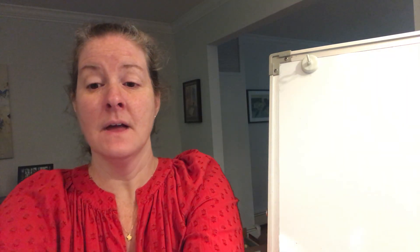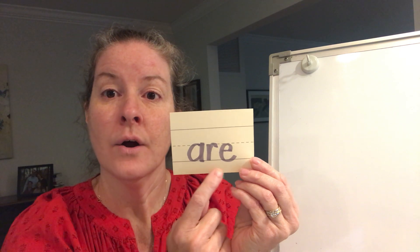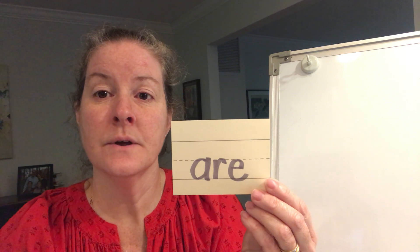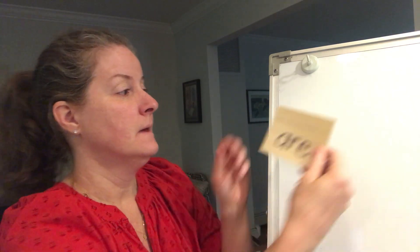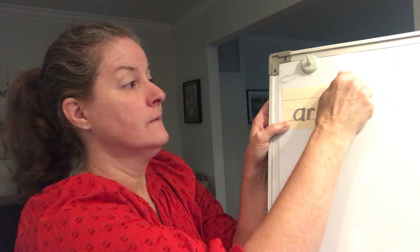How'd you do? Did you do good? Are you feeling confident in that? When you're reading books you should be looking for consonant blends and trying really hard to say them together quickly. Here's our new word for today. The new word is 'are' — like 'are we going outside today?' or 'are you my friend?' We are learning. The word is 'are.' Spell it with me: A-R-E spells 'are.'